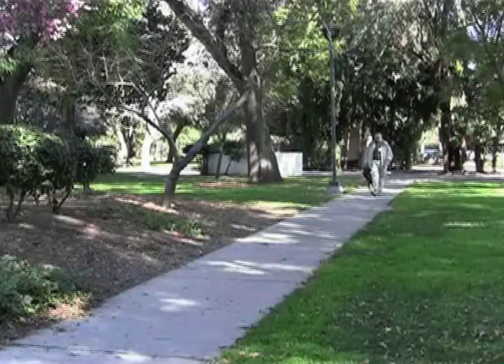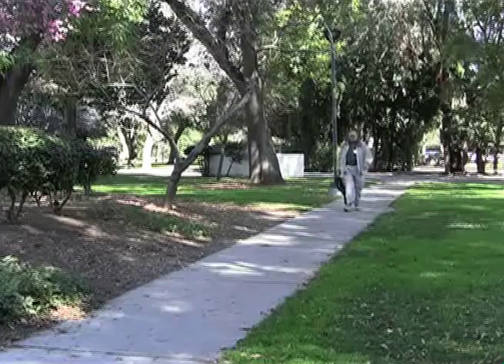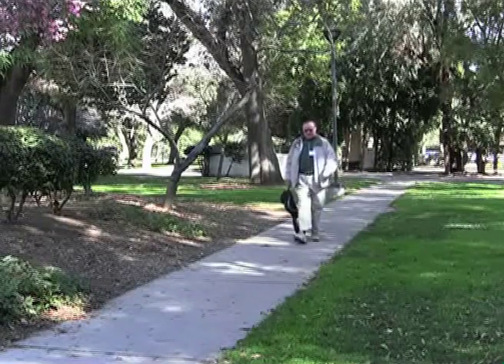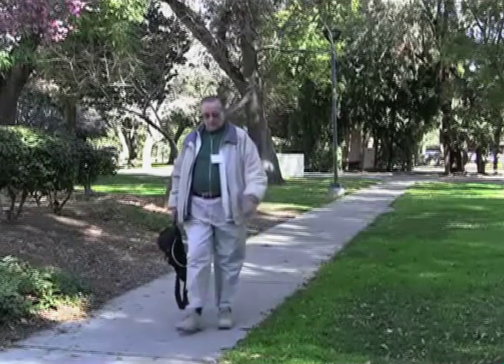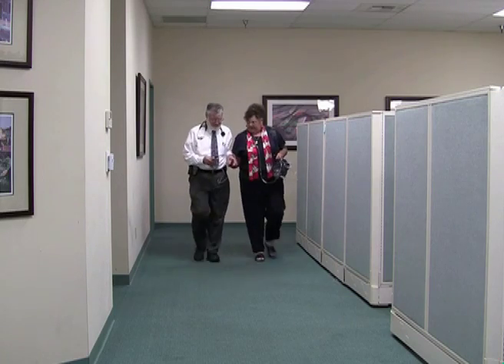If you have lung disease, daily exercise such as walking is an important part of maintaining your health. Exercise is essential to active living. Whether you exercise or simply move around, you raise your body's metabolism. Consequently, you require more oxygen when you are active. Your doctor will determine your oxygen need during exercise.